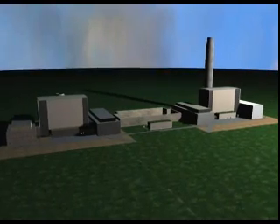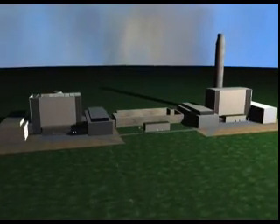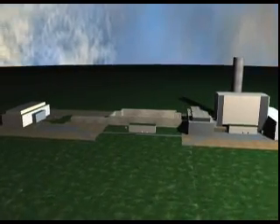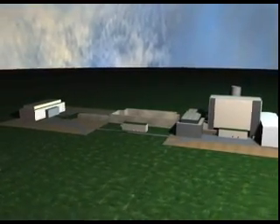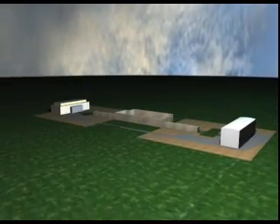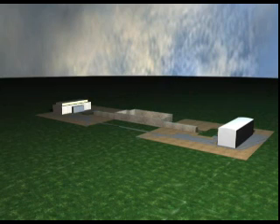Once all activated components are removed and surfaces decontaminated, the piles reactor buildings and support facilities will be demolished using conventional demolition techniques. The building foundations will be backfilled and brownfield conditions will be met.